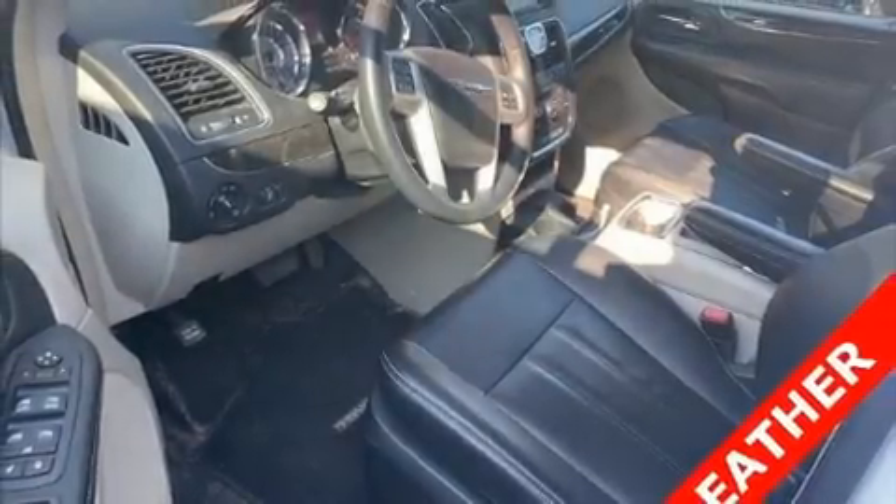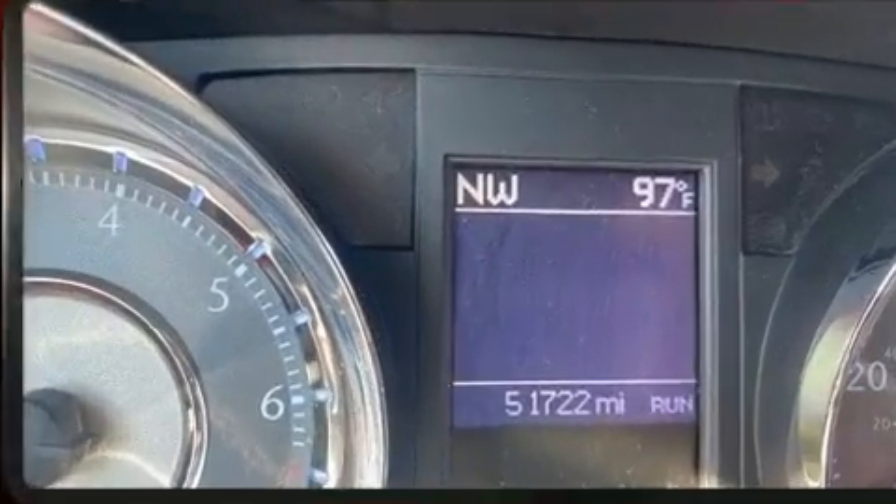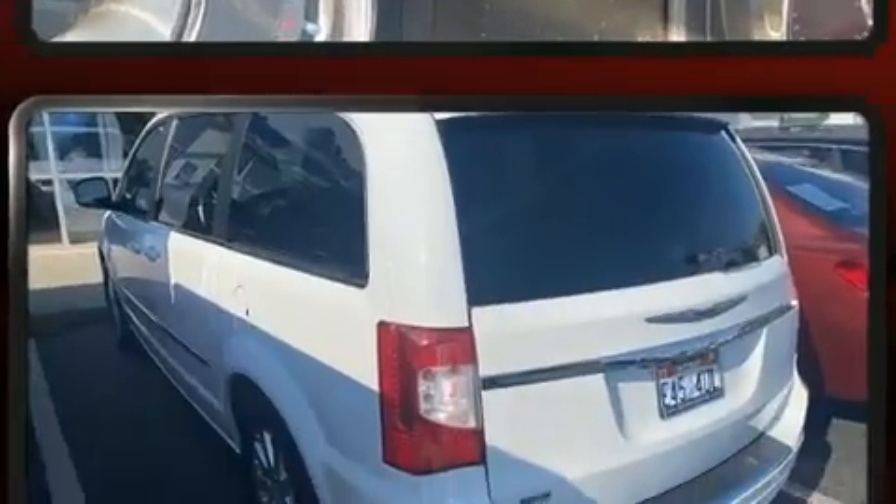Step into the 2016 Chrysler Town & Country. Smooth gear shifts are achieved thanks to the refined six-cylinder engine. And for added security, Dynamic Stability Control supplements the drivetrain.